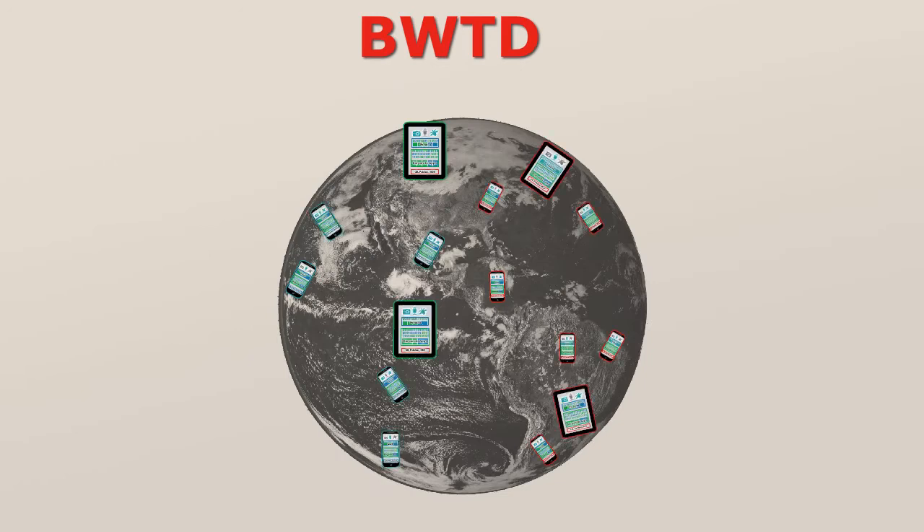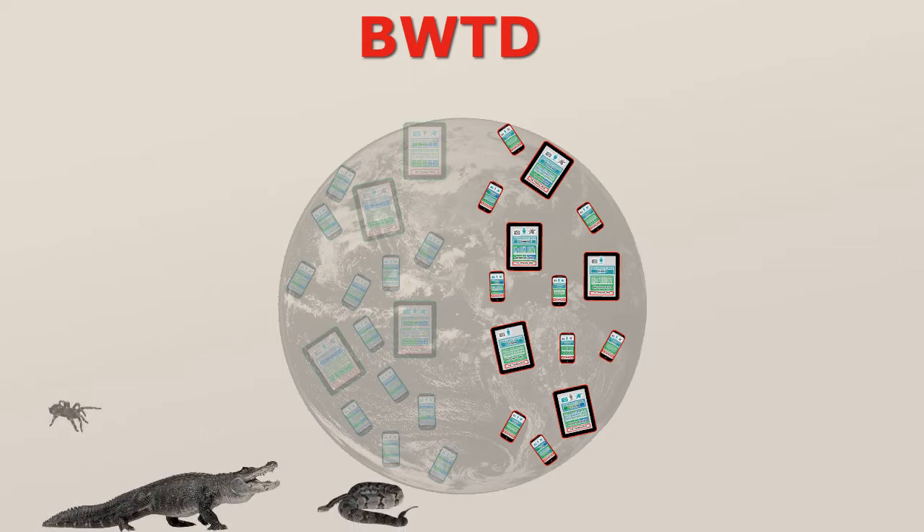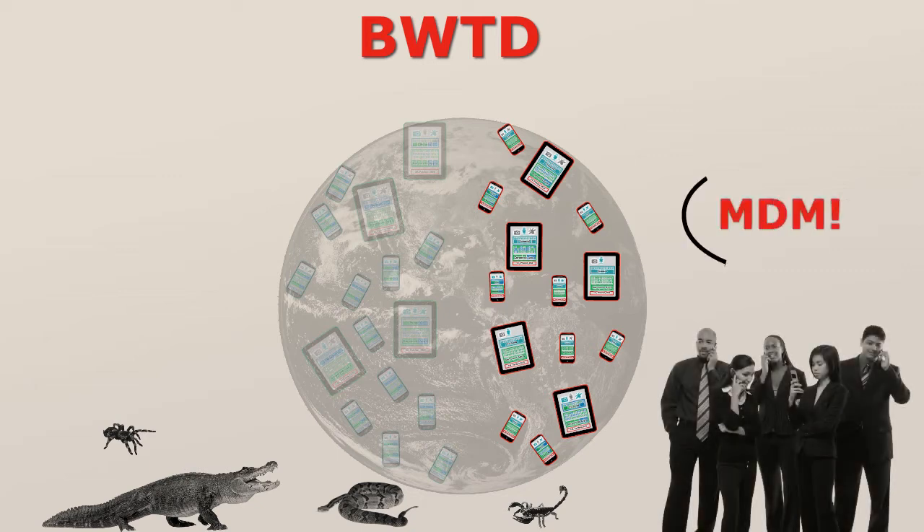But how do you manage risk across all the combinations of hardware, OSs, apps, updates, threats, vulnerabilities, and suspect networks? Marketplace hype right now focuses on only part of the risk equation: device management.